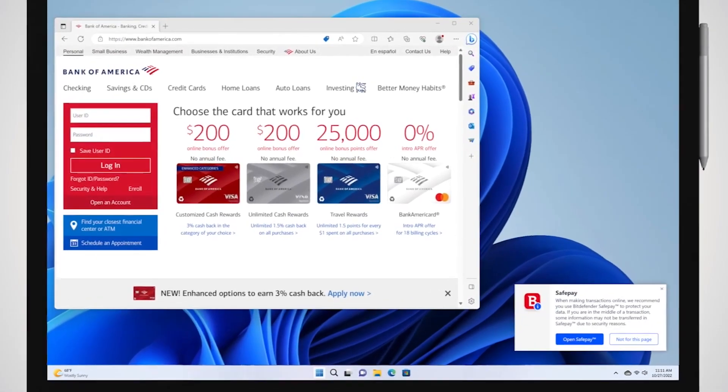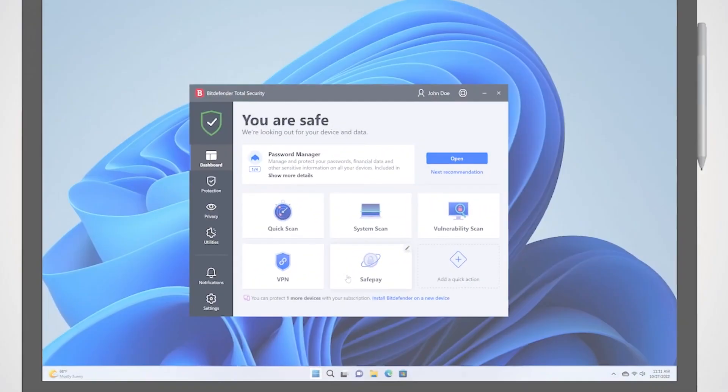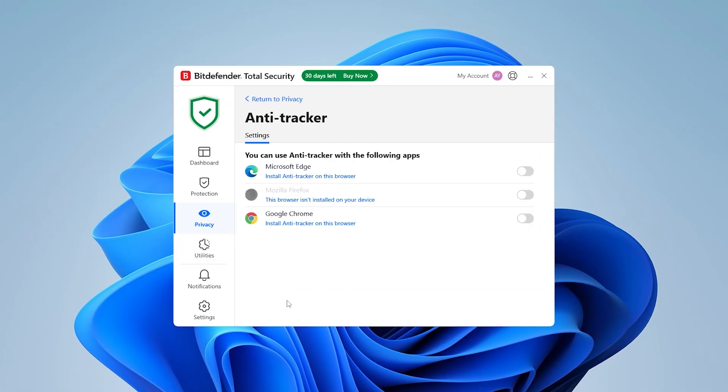If you shop or bank online often, SafePay is a great feature. It opens a secure browser window to protect your information, though it works separately from your regular browser, so it might take a little time to get used to. I also love its handy tools like the password manager, which stores your logins securely and auto-fills them when needed, and the anti-tracker, which stops websites from tracking your online activity.